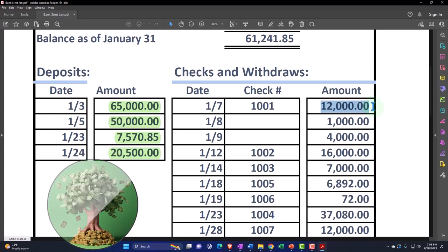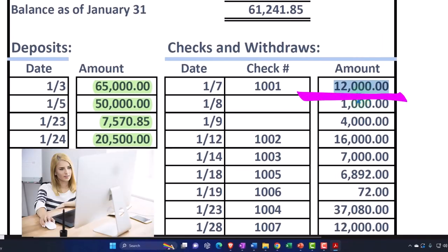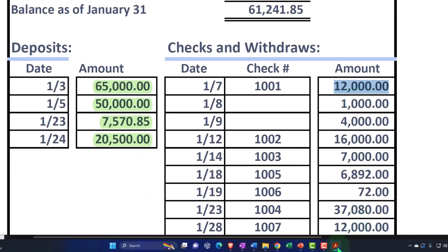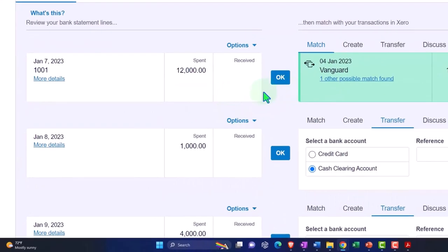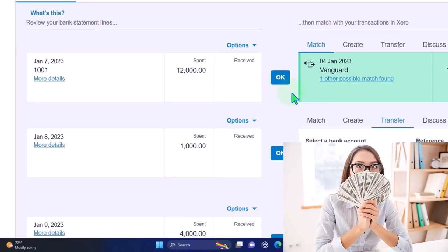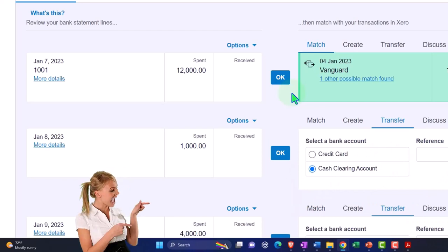When checking off to the bank statements, we usually want to go from the bank statement to the books. Now notice in Xero, it's got this system where you kind of feel like you don't even need the bank statement — but you still need it to show you the beginning and ending balances, and to tick and tie everything off.